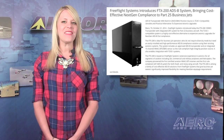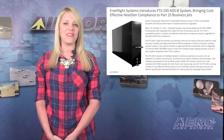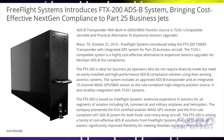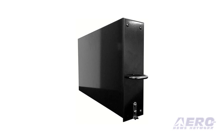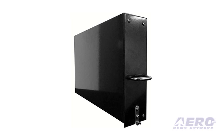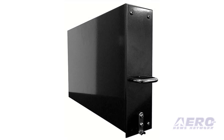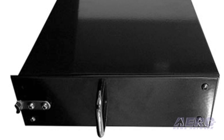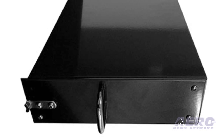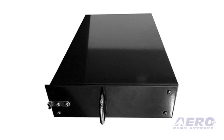Free Flight Systems has introduced the FDX-200 1090ES transponder with integrated GPS system for FAR Part 25 business aircraft. The TCAS-I compatible system is a highly cost-effective alternative to expensive avionic upgrades for next-gen ADS-B OUT compliance. The FTX-200 is ideal for business jet operators who need an easily installed, high-performance ADS-B-compliant solution using existing avionic systems. The system includes an improved ADS-B transponder and an integrated 15-channel WAAS GPS SBAS sensor as the rule-compliant, high-integrity position source, and also enables integration with TCAS-I systems.